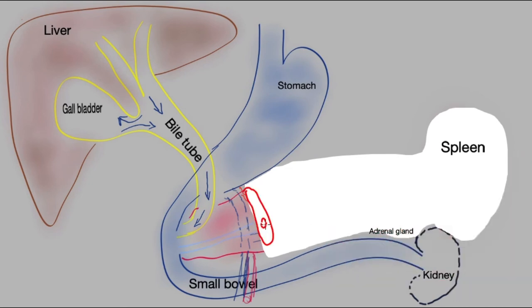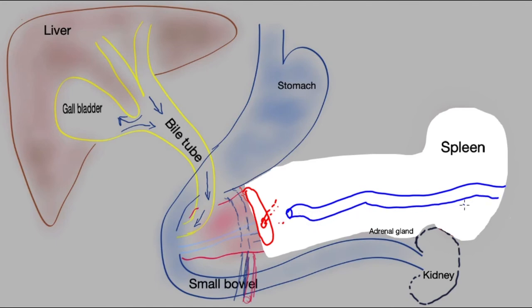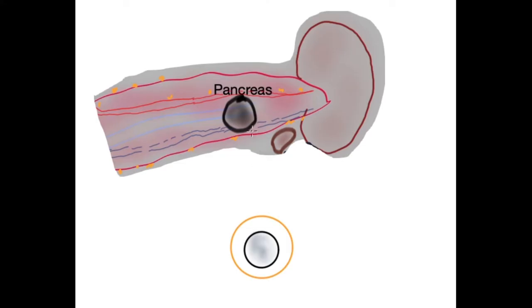The cut end of the pancreas contains the pancreatic tube, and there is a danger of a leak of pancreatic juice from this tube. Hence, surgeons take care in stapling this area, as well as leaving a drain. It lies in the bed of the pancreas, close to the cut end, and takes the fluid outside. The organs removed include the body and tail of the pancreas with the cancer, the suprarenal gland, tissue behind it, all of the lymph nodes, and the spleen.